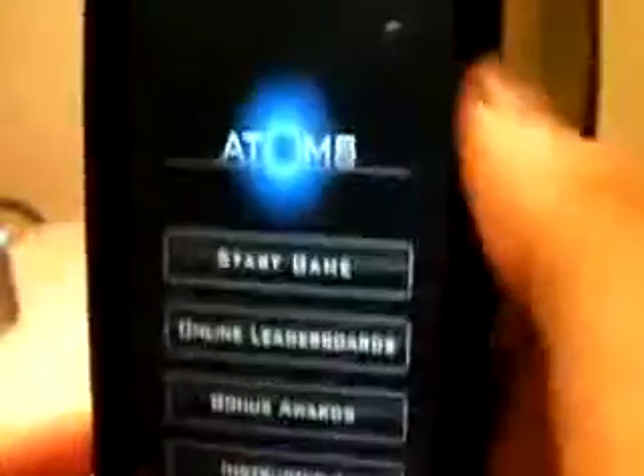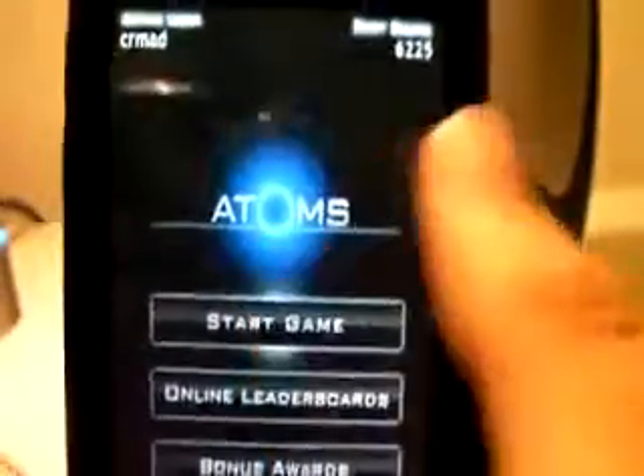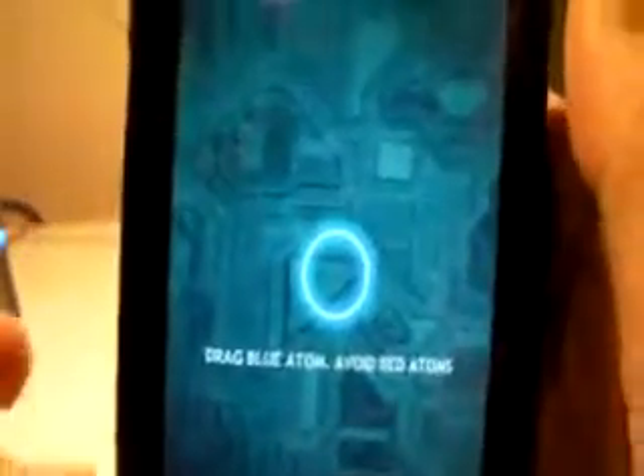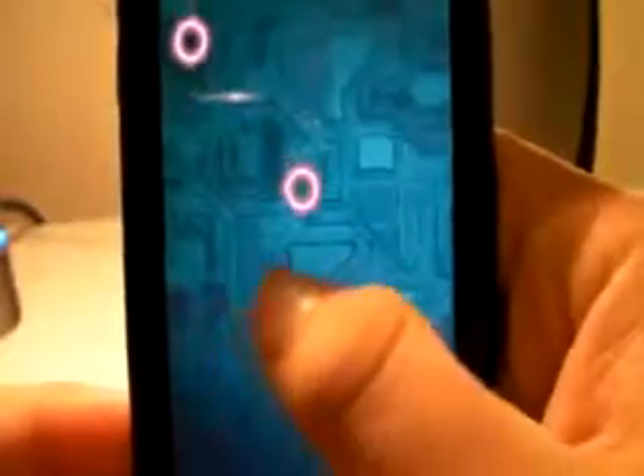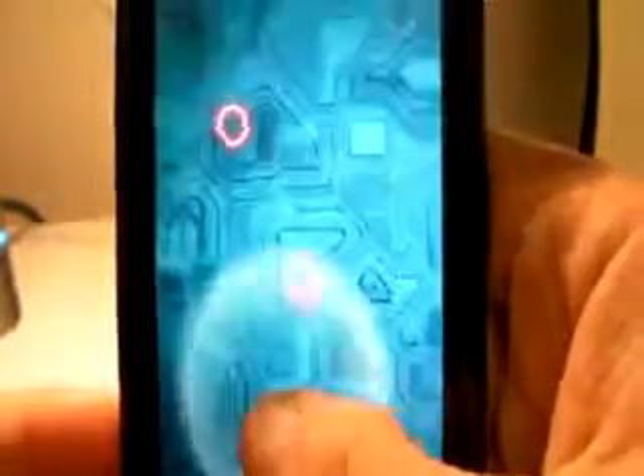This is Eric. You can switch your online profile in this game. Let's go to start game real quick — it says drag the blue atom and avoid the red atoms. As you can see, I'm the blue atom and they are the red atoms.